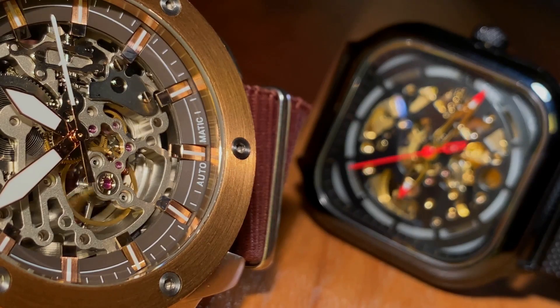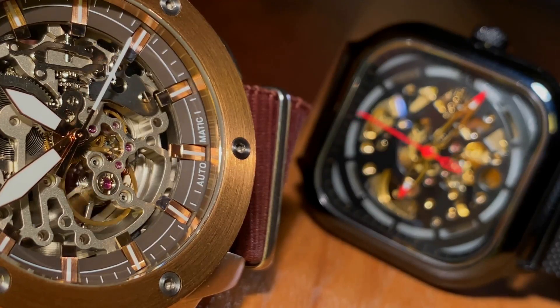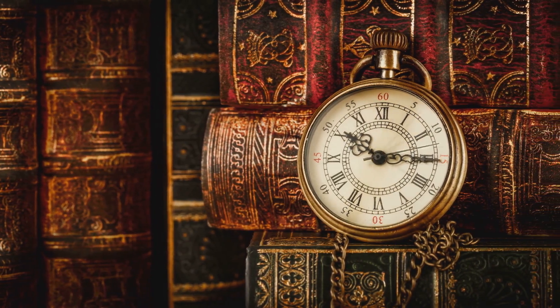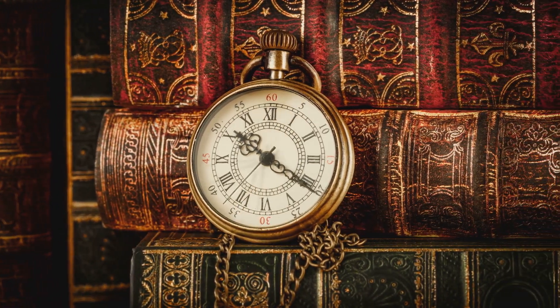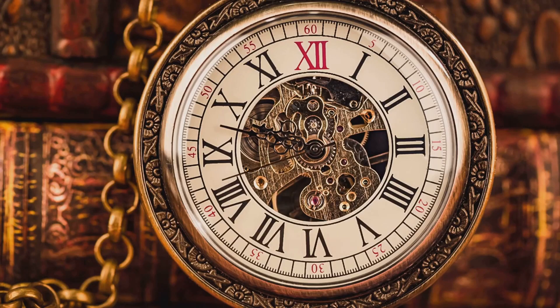However, despite its significance, the Antikythera mechanism also presents a series of unsolved mysteries that continue to baffle scholars and scientists. Who created this extraordinary device? How did they acquire such advanced knowledge? And perhaps most intriguingly, why have we not found anything else like it? These questions remain unanswered, adding to the enigma of the mechanism. It's as though this device has traveled through time, leaving us clues about a past we're still striving to comprehend. And so the Antikythera mechanism continues to challenge us, urging us to delve deeper, to seek out answers, and to continually question our understanding of the past — a symbol of the enduring mystery of human history, forever reminding us that history is full of surprises.